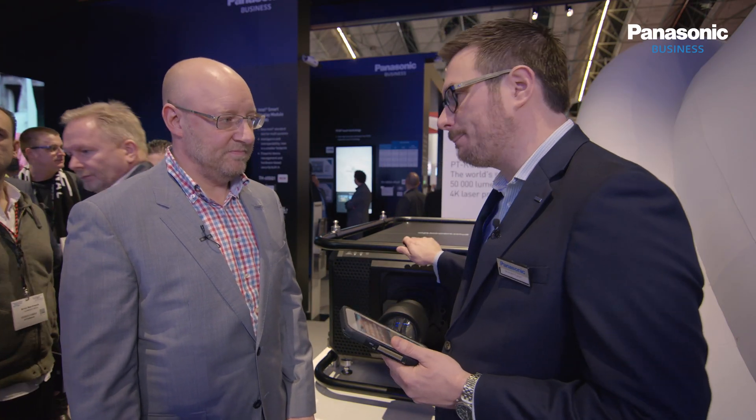It's been a busy day here at ISE 2019 and a lot of the attention has been surrounding this — it's the RQ50, our biggest and brightest projector to date. Hartmut Kalesa is here to talk me through it. Hartmut, run me through the specs on this one.